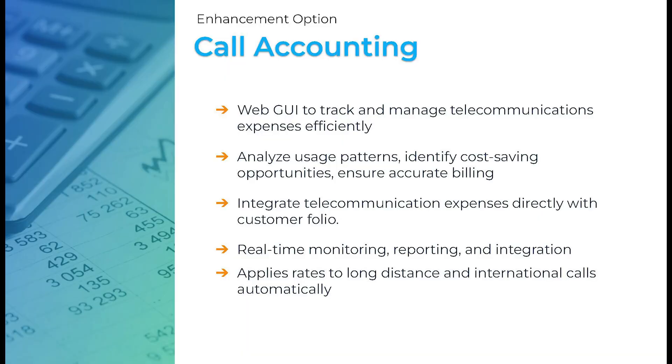ComExchange call accounting is an add-on user license per extension that gives hotels the ability to track and manage office and guest room telecom expenses. It has a separate GUI with real-time monitoring, reporting, and integration with ComExchange where hotel operators can analyze usage patterns, identify cost-saving opportunities, and ensure accurate billing. All of the telecom expenses go directly on the customer folio with long distance and international rates applied automatically.